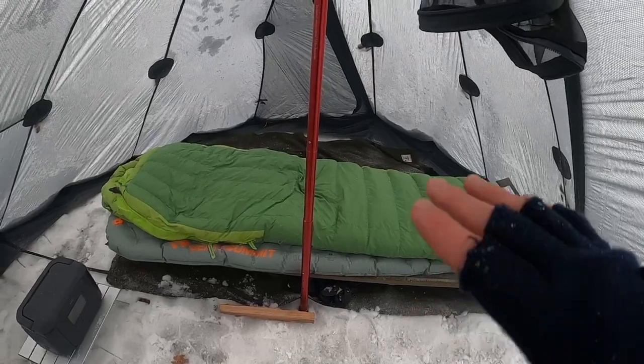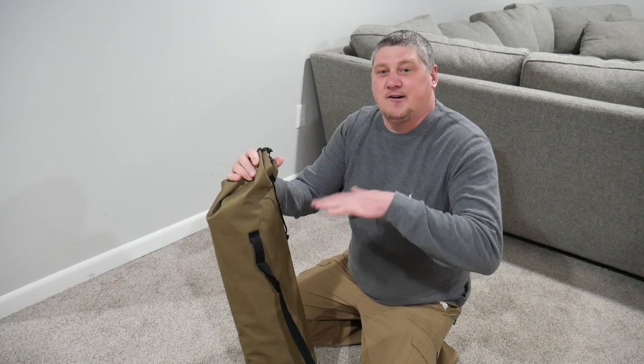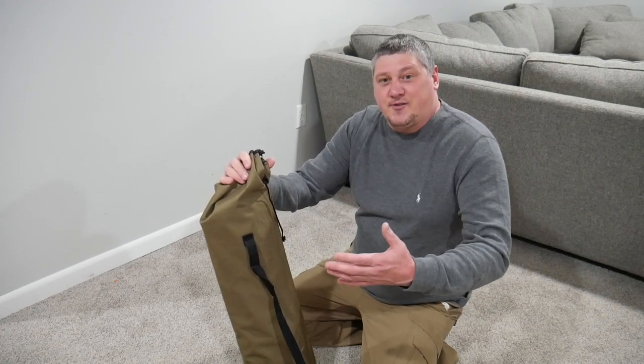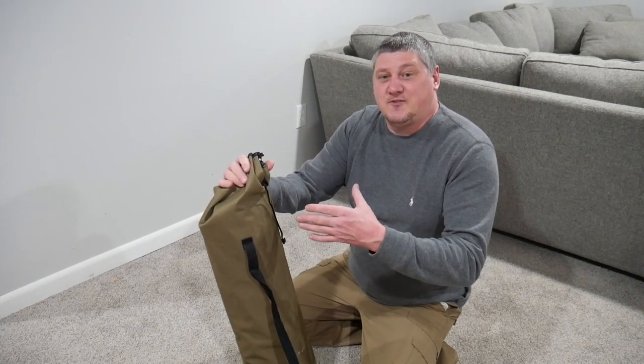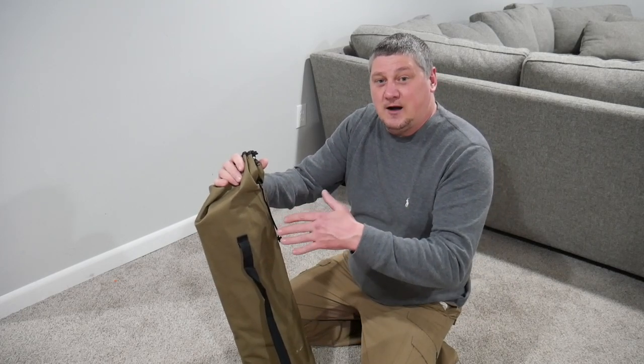One of the other ones I was looking at was the Coleman Trail cot, but that one sits a little bit higher and it wasn't going to work for that application. There may be other cots out there at that price point, but for me I was looking for the cheapest one I could find that would work in a hot tent.